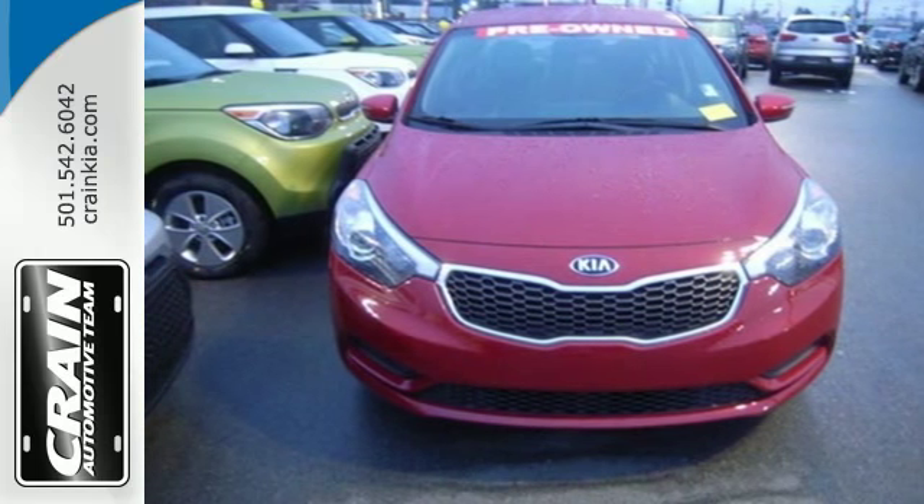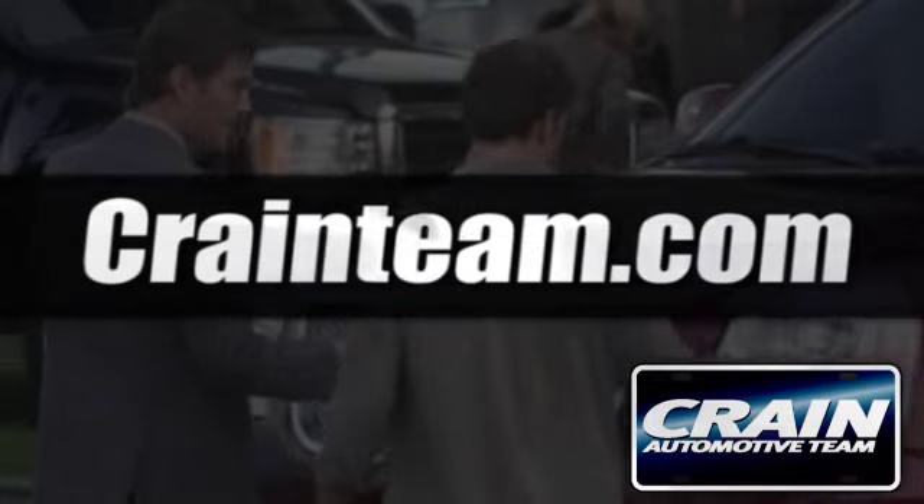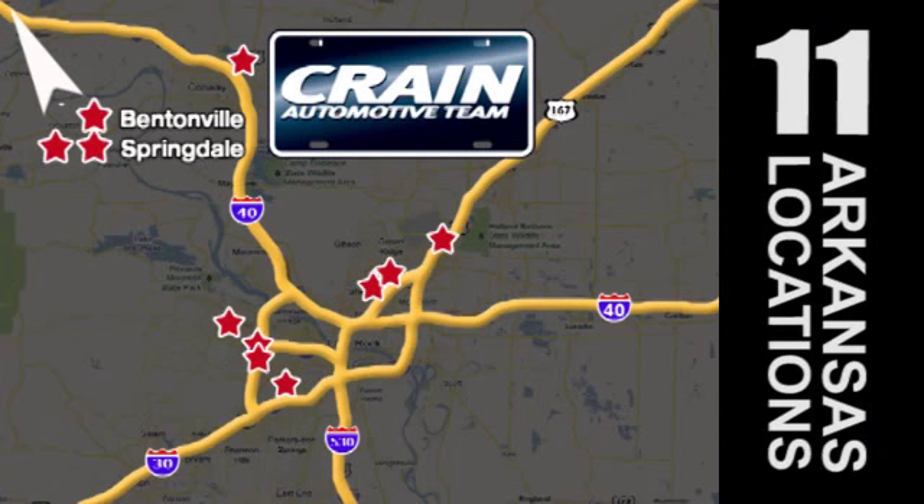Come in for a test drive today. Visit us anytime at Craneteam.com. Go, go, go — the Craneteam's got them. Craneteam.com.